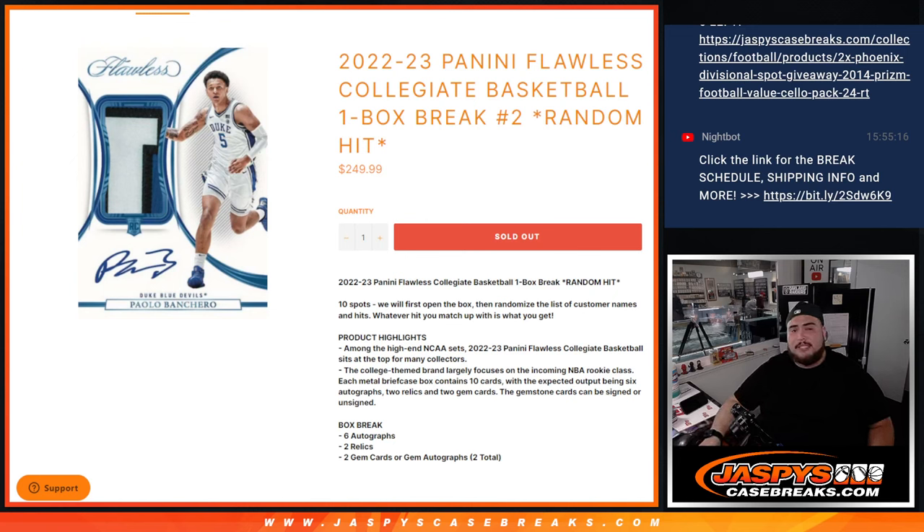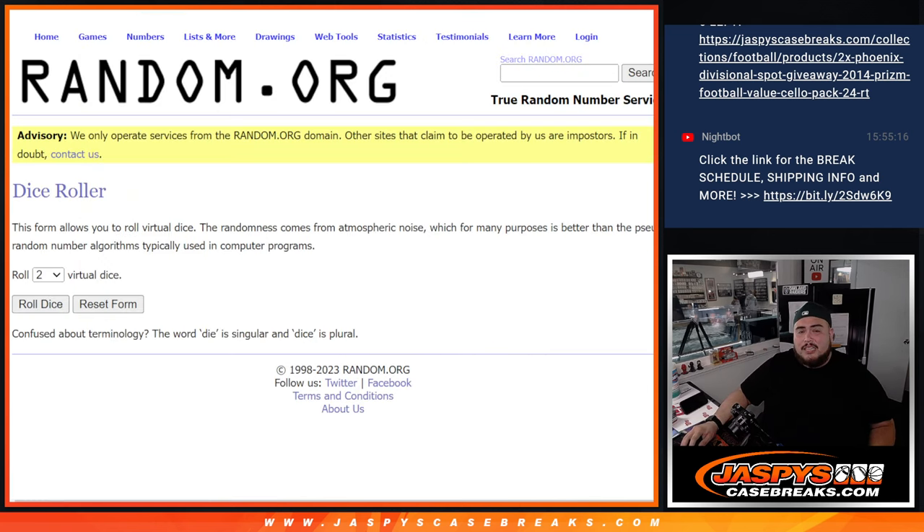What's up everybody, Jason here for JasPies CaseBreaks.com. 2022-23 Panini Flawless Collegiate Basketball just sold out. This is a one-box random hit break number two. There are ten total spots and ten cards in the box — usually six autographs, two relics, and two gem cards, or a gem autograph. The way this works is we open up the box, showcase the ten hits, then randomize the customer names and the hits, and whatever you match up with is what you get.